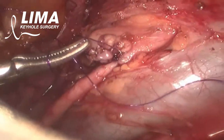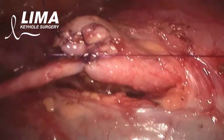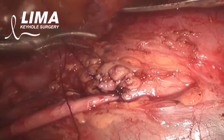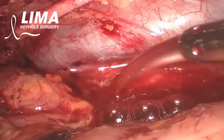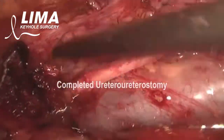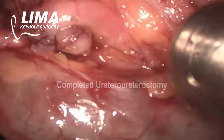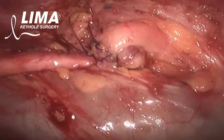And with this the operation comes to an end. The area is washed out, and after the wash the operation is finished.